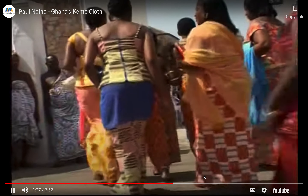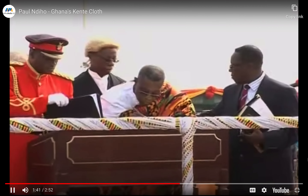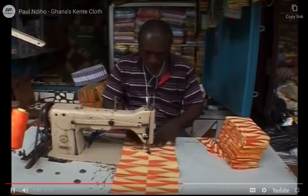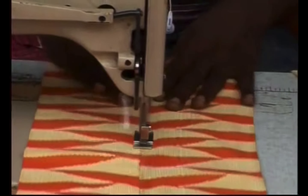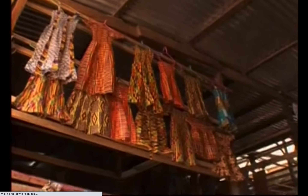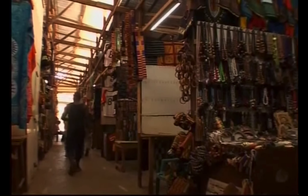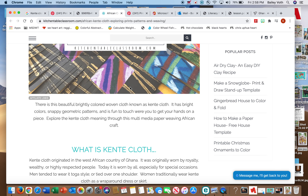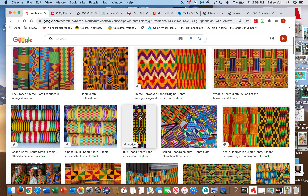Kente has been adopted as Ghana's national dress. Kente is very expensive, so textile manufacturers are now selling cheaper printed versions of the cloth that are less durable. And that is where we will stop — we are going to make our very own kente!